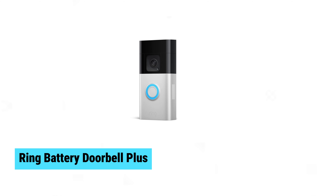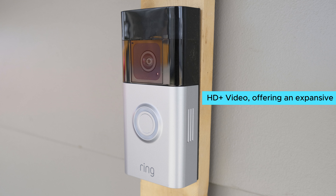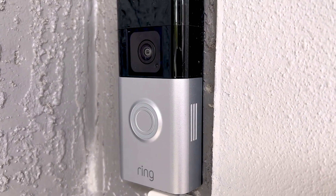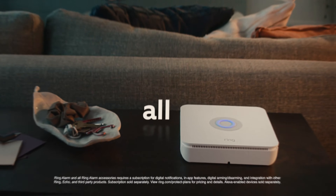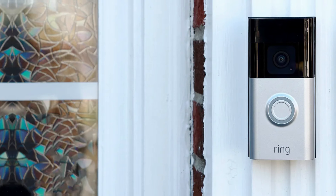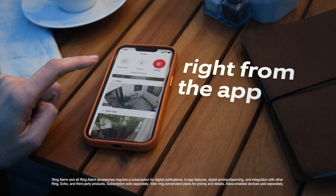Ring Battery Doorbell Plus. The Ring Battery Doorbell Plus delivers top-notch security with its head-to-toe HD Plus video, offering an expansive field of view. Thanks to Color Night Vision and advanced motion detection, you can stay informed around the clock. Its quick-release battery pack makes recharging hassle-free. The setup is a breeze — simply connect to Wi-Fi via the Ring app and mount using the included tools.